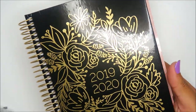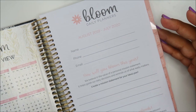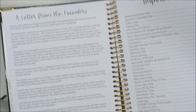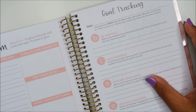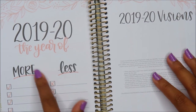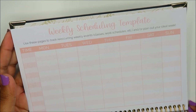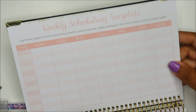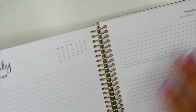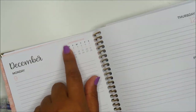This is their planner — the 2019 through 2020 planner. I've never seen this before. There's a yearly overview on the cover, important dates, a letter from the founders, goal tracking, the definition of Bloom, an acronym for Bloom. More and less. Weekly scheduling template: 'Use these pages to track reoccurring events, classes, work schedules, or plan out your ideal week.' Some note pages, and it's a horizontal lined planner.